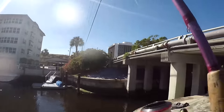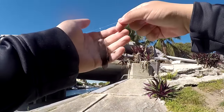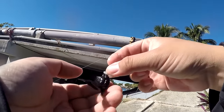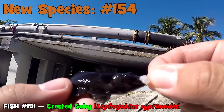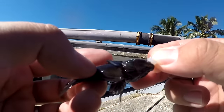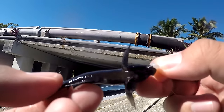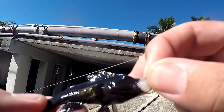Oh, this one looks dark — come on, it's gotta be a crested! Yes, hell yeah! After so many frilled gobies, I think this is a crested goby, folks — species number 154 for us!